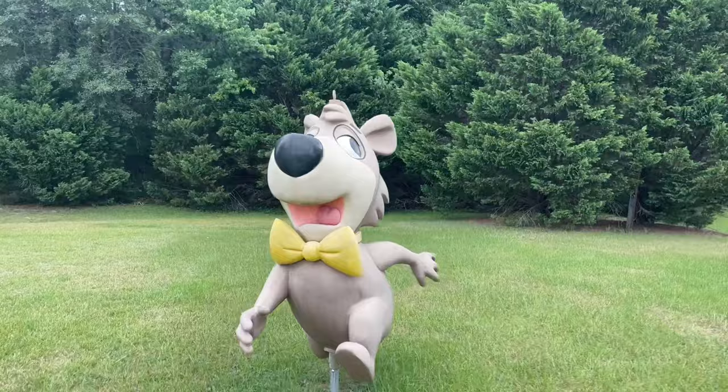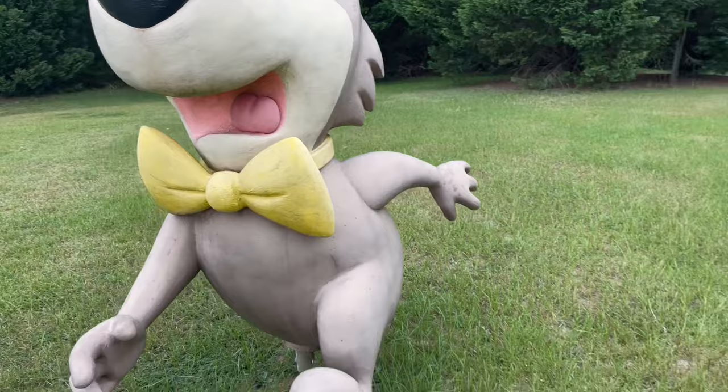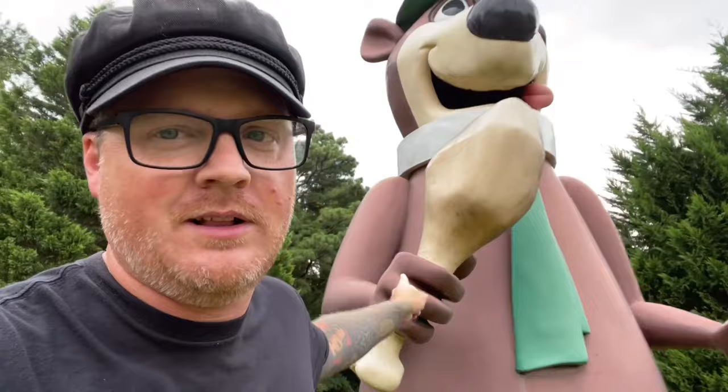Look at these giant fiberglass statues of these classic Hanna-Barbera characters — these are just so incredibly cool. This is why I had to pull over to check these out: the last ones in existence, and I'm able to actually touch these. I actually just got done talking to the owner himself, Leon Parker — super nice guy, by the way.